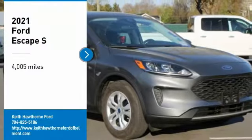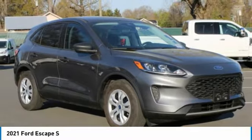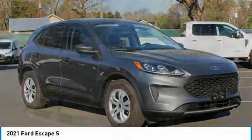Take a ride in the 2021 Escape. Gas engines flex — toe, sip, and go with Ford Escape.